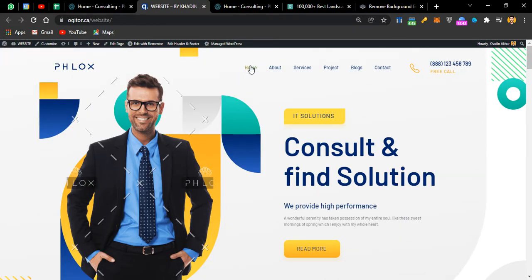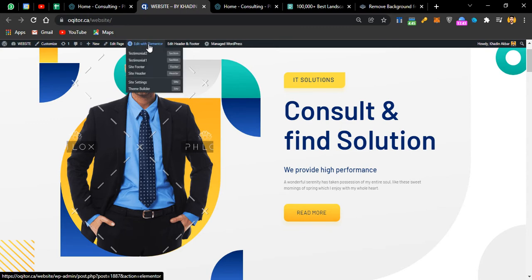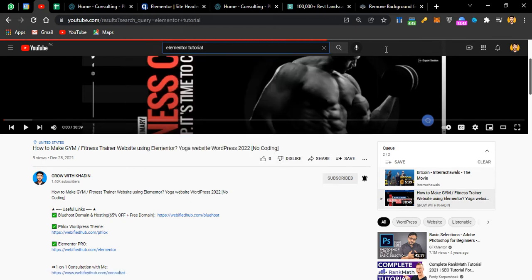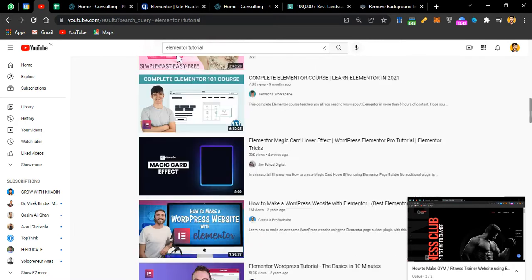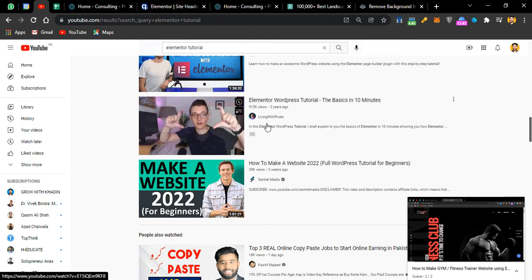To edit the header, go to Edit with Elementor, then go to Site Header. Elementor is a page builder which you need to learn a bit. If you want to make it easy, just go to YouTube and search for 'Elementor tutorial' — you'll get many results including a great 11-minute tutorial by Living with Pixels that covers the basics.